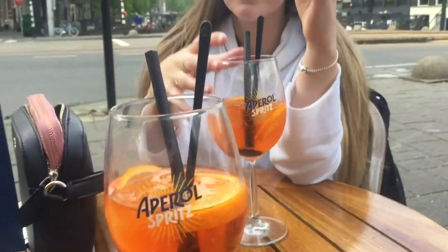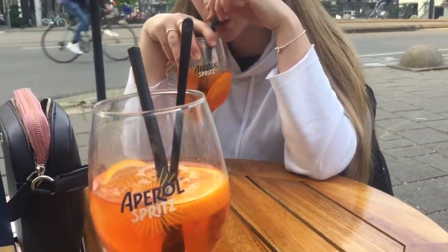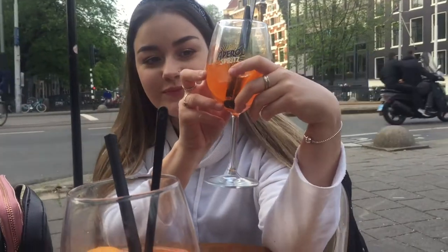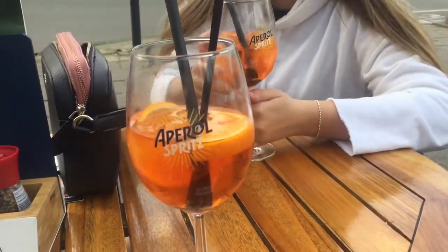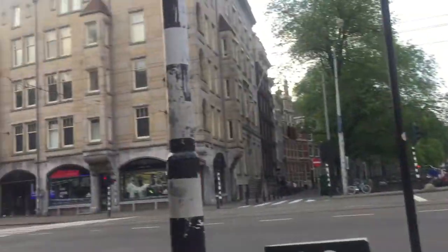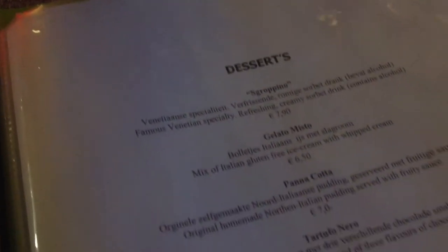We're sat by the river having our first-ever Aperol Spritz — it's lovely here. In the evening we went to a restaurant called Cafe Pieza and it had the biggest gluten-free menu I have ever seen: starters, salads, pastas, meat, fish, and even desserts like tiramisu. The selection was just incredible.